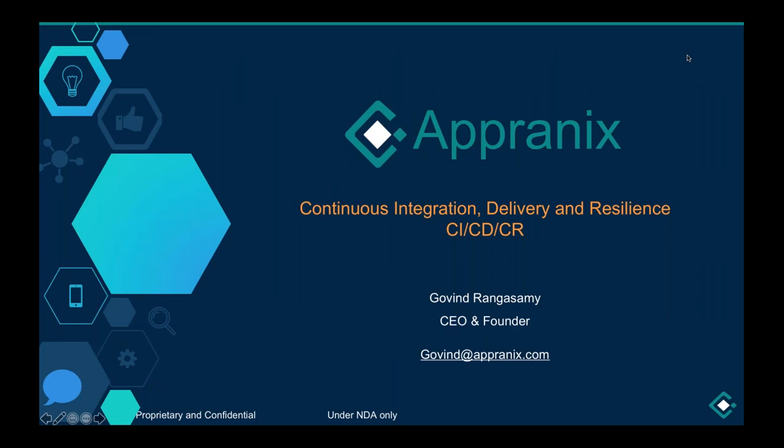Hey everyone, thanks for joining us for today's webinar. We're going to get started in just about one minute.